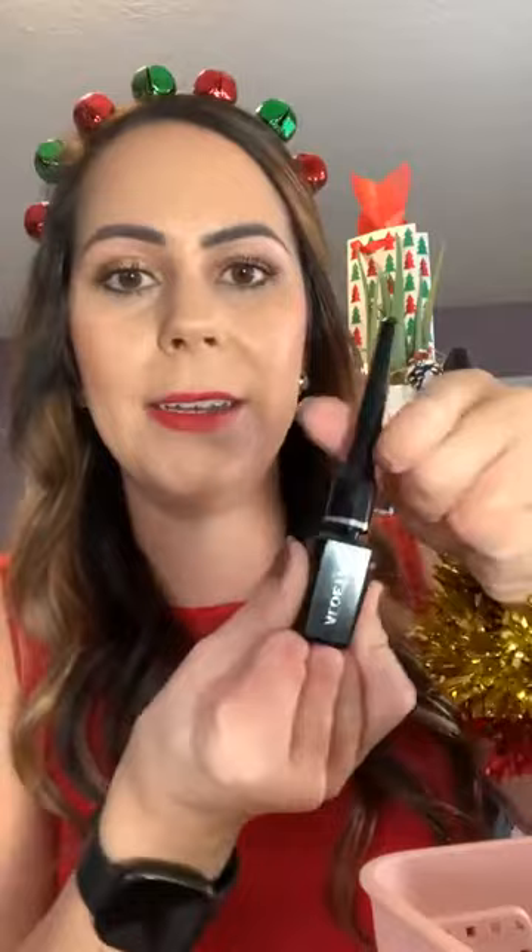Liquid eyeliner isn't for everyone, but I use it for bridal makeup and it looks amazing in photos — very dark, waterproof, and precision-tipped so you can do a cat-eye flick. I sometimes recommend applying it with a thin angled brush if you find the tip tricky. It's great for this time of year when you want your eyes to stand out in photos. It's vitamin-infused and waterproof.